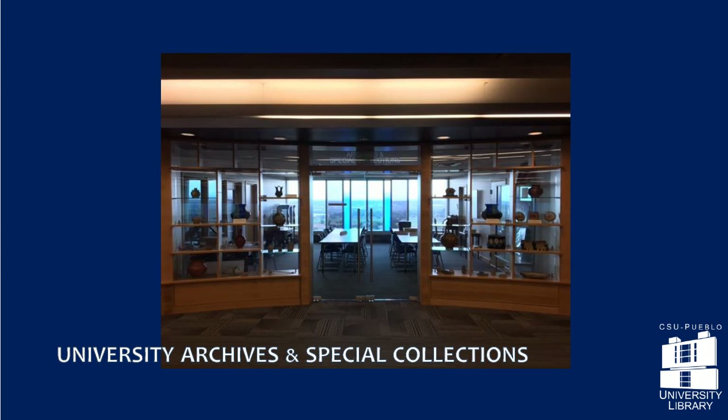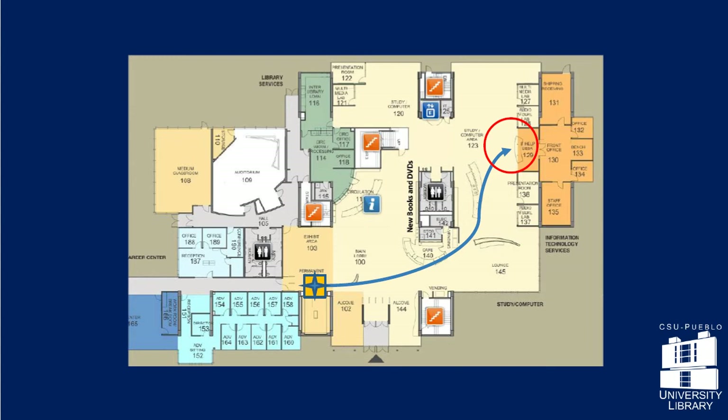The next stop on the tour is at the IT Help Desk. Go around the cafe to get to the service desk.